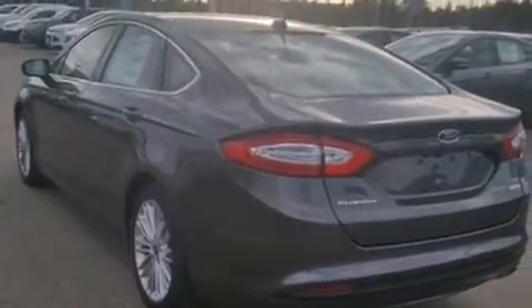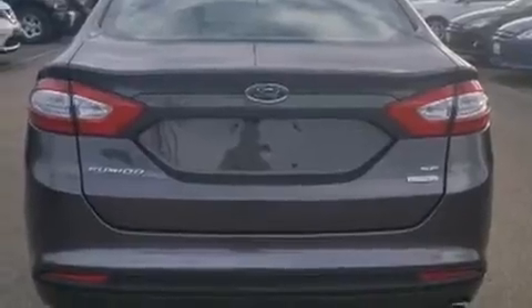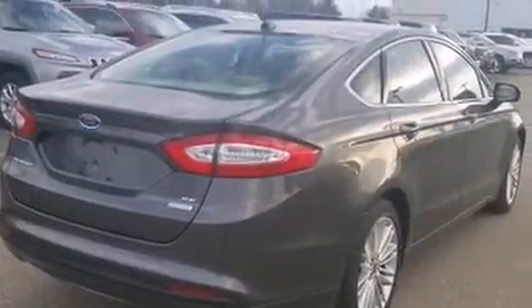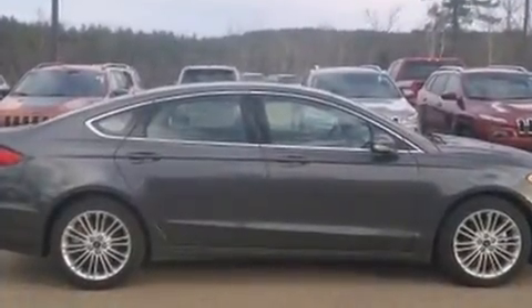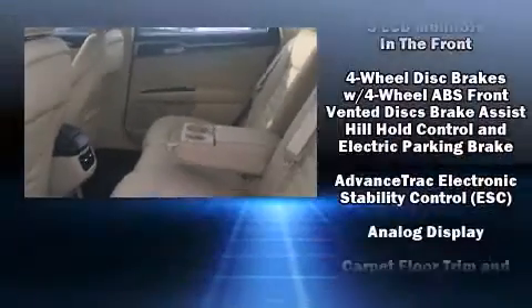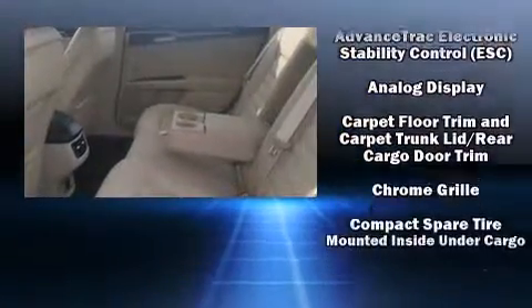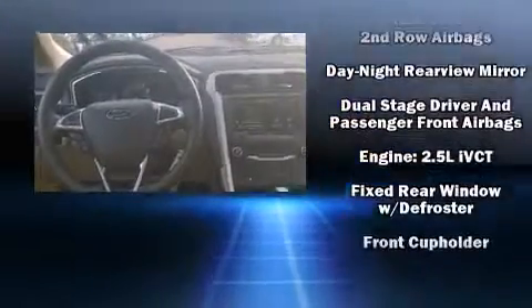It's equipped with tons of terrific amenities but it won't break your budget, such as remote keyless entry, one-touch window functionality, variably intermittent wipers, a power seat, a trip computer, turn signal indicator mirrors, and cruise control. A premium sound system with six speakers provides you and your passengers a sensational audio experience.